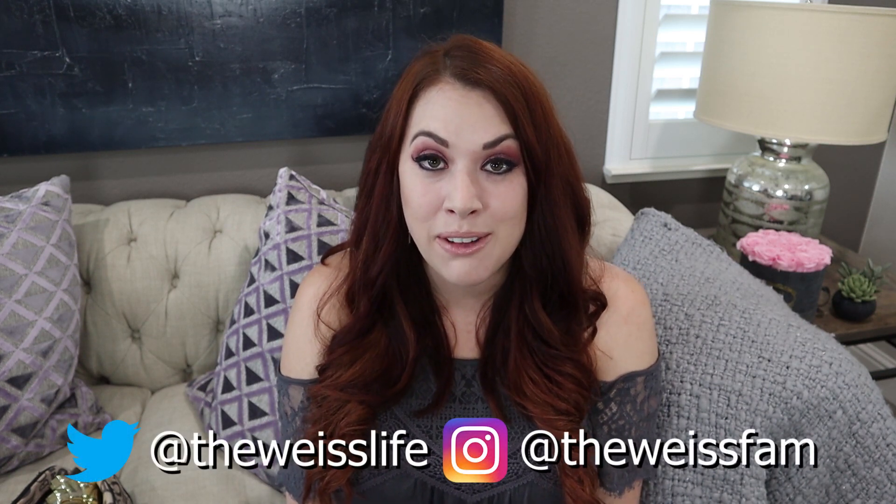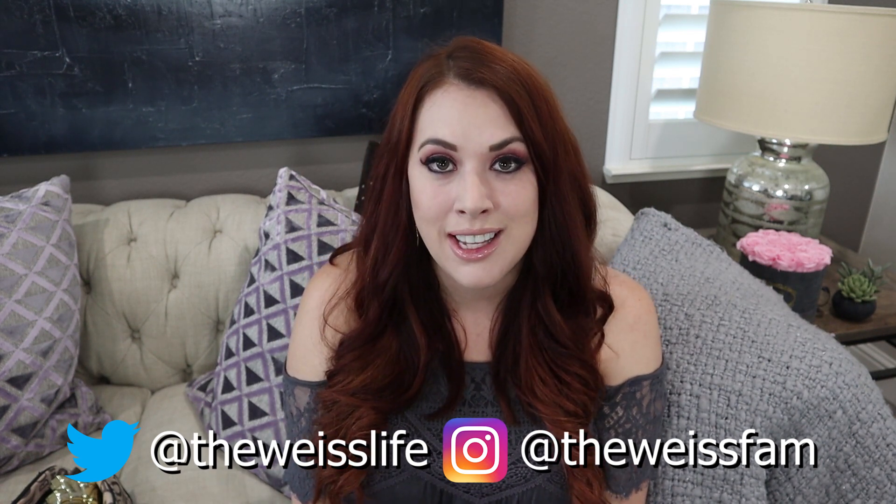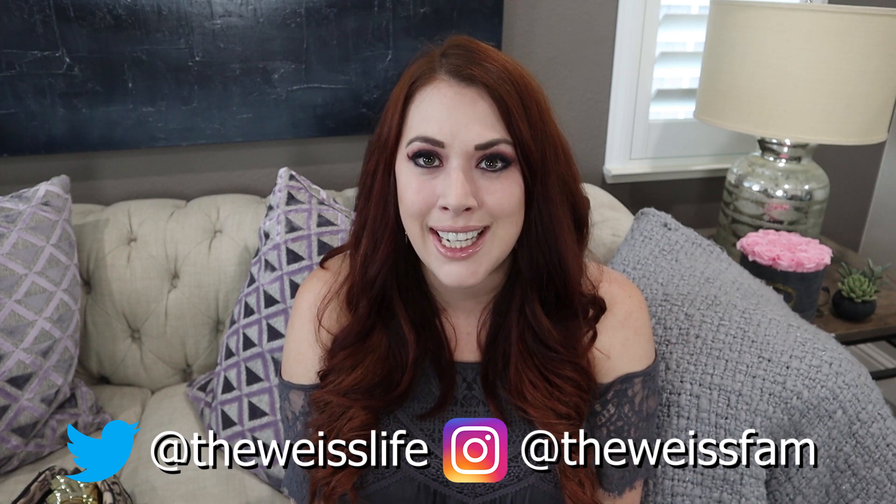Hey guys, welcome back to my channel, or welcome if you're new. I'm Melissa and today's video is going to be all about my current makeup favorites, so if you want to find out what I use pretty much every day, keep watching. Before we get started, make sure you're subscribed and ring the bell notification. I basically grabbed my bag from upstairs — it has all the makeup products aside from my moisturizer and brushes.